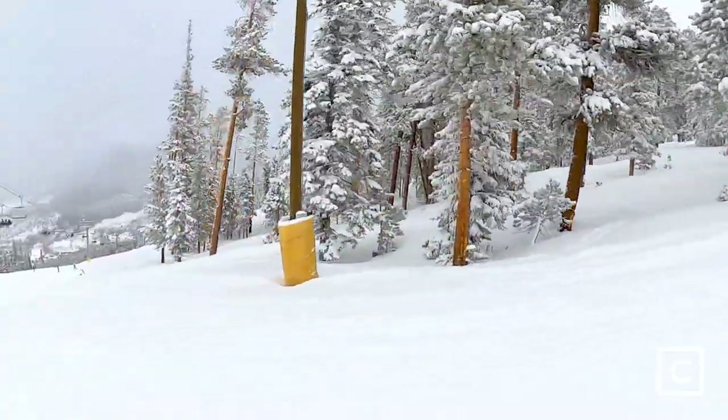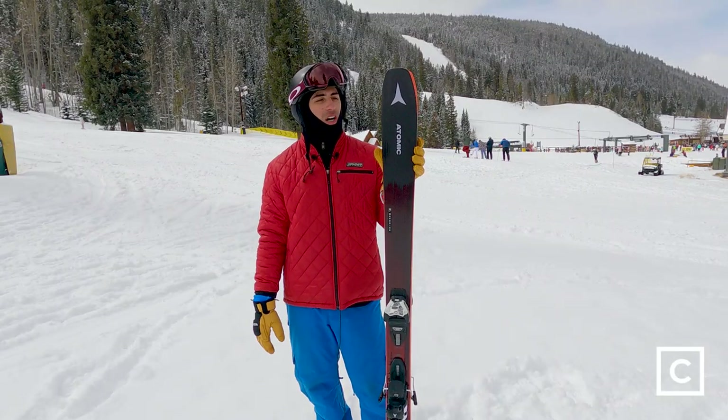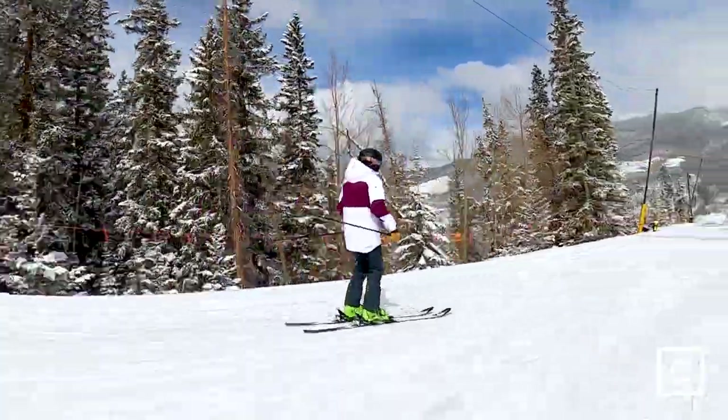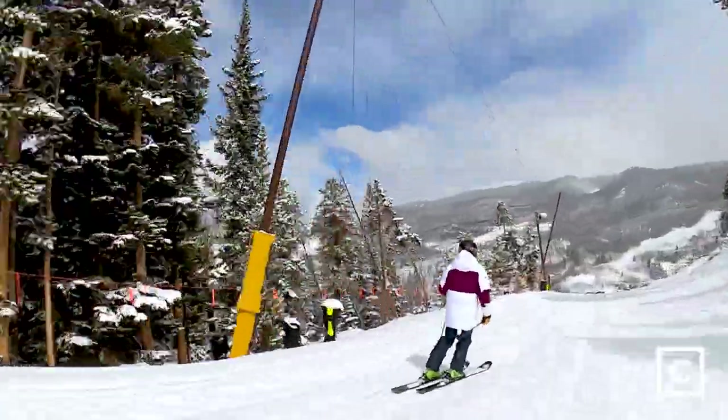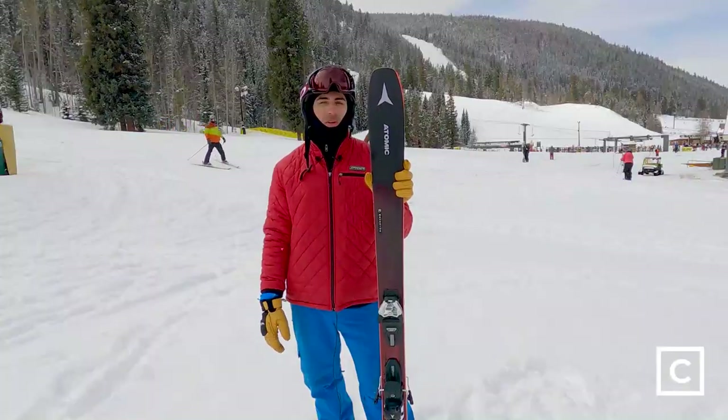Trees, powder, groomers — it was a blast in moguls as well. The only terrain I would avoid on this: if you spend most of your time in bowls or variable conditions where there's a lot of different types of chunder and stuff, this can kind of get knocked around a little bit. Besides those, this is one of the top skis.